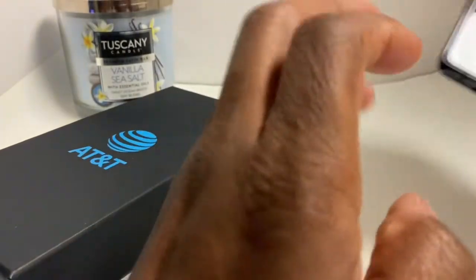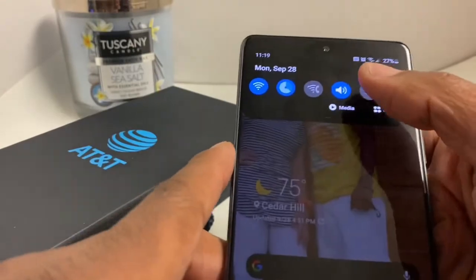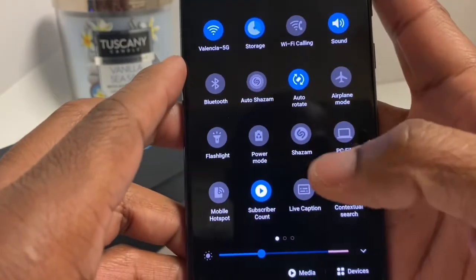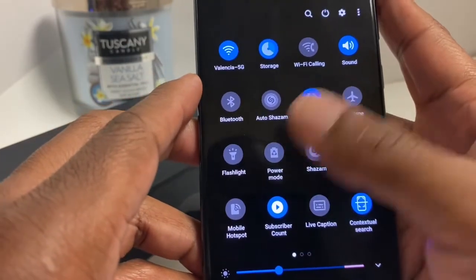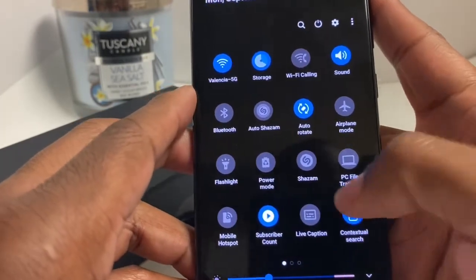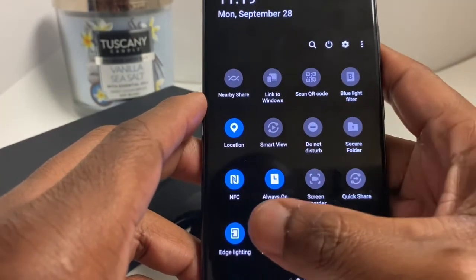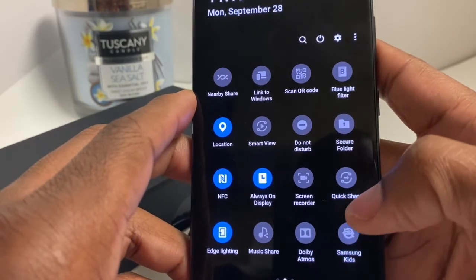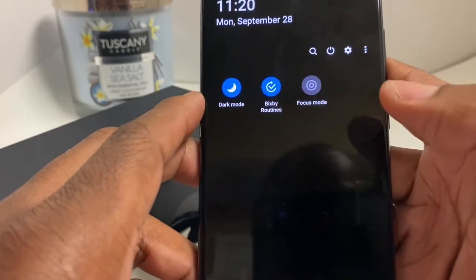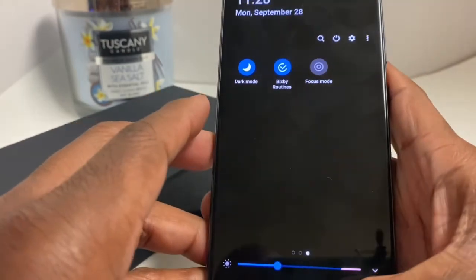Let's get to what comes with the phone in the quick settings. Of course you got Wi-Fi, storage, Wi-Fi calling, power mode, any different app icons, hotspot. Swipe to the side — you got live capture, NFC, always-on display, edge light. Scan QR code, link to Windows. Swipe again — dark mode, Bixby Routines, focus mode. You got a lot coming in there.